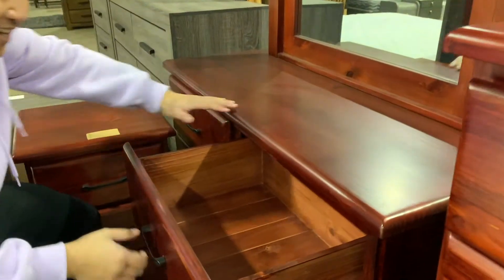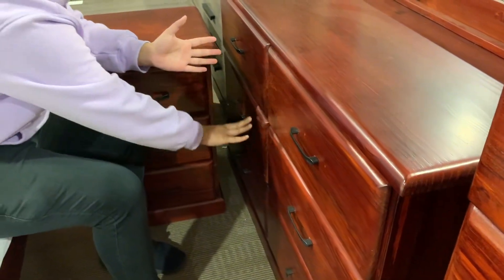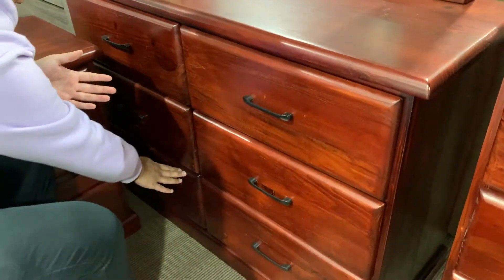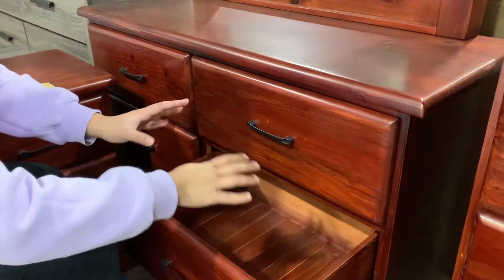This is the size of the dresser. We have one, two, three, four, five, six drawers. Sorry for being a bit cramped, but all the sizes are the same.